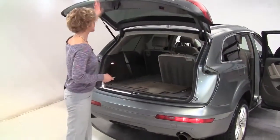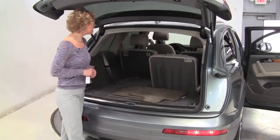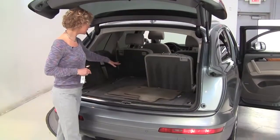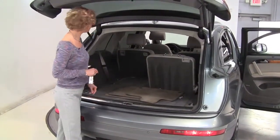Let's open up the back. It smells amazing in here. I'm not picking up anything in terms of food, smoke, or pets. Now this is a seven passenger vehicle. I've got this third row seat folded forward so you can see additional cargo space possibilities.